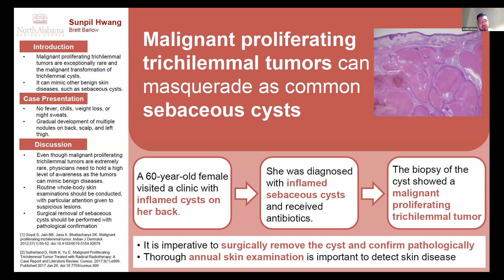I also want to emphasize the importance of annual skin examinations. Annual exams are time-consuming and are often omitted in private care settings. Even when performed, many physicians only examine visible skin areas such as the arms or legs. However, annual skin examinations should be done thoroughly, covering all parts of the body from head to toe, including intertriginous and hidden areas. Whenever there are suspicious lesions, they should be removed surgically and pathologically confirmed.